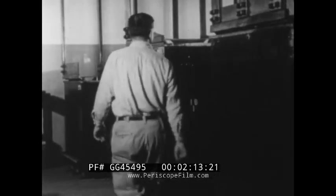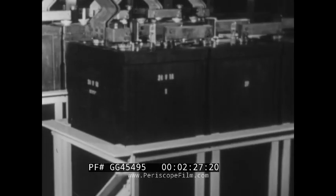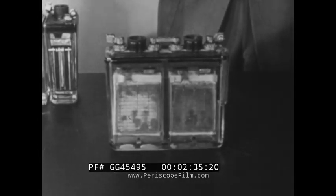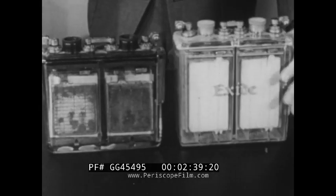Storage batteries in the telephone plant can be grouped into certain types. The open tank type shown here no longer is used in new installations, but is still in operation in many offices. Hard rubber cells have now replaced the older open tank cells. This is a glass jar type — notice the similar appearance of the latest plastic jar.